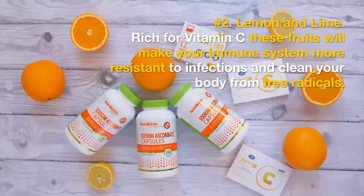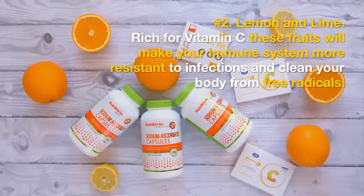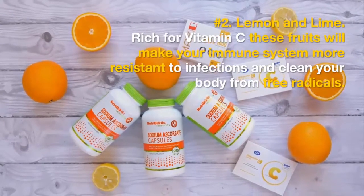Number 2: Lemon and Lime. Rich in vitamin C, these fruits will make your immune system more resistant to infections and clean your body from free radicals.